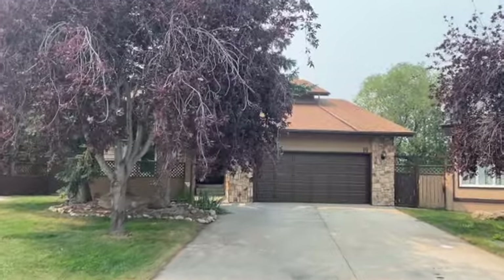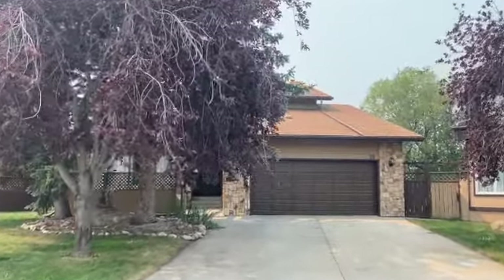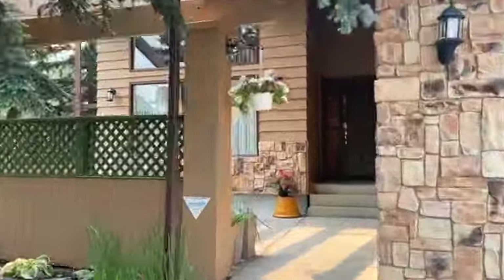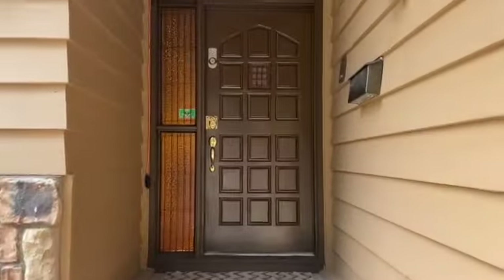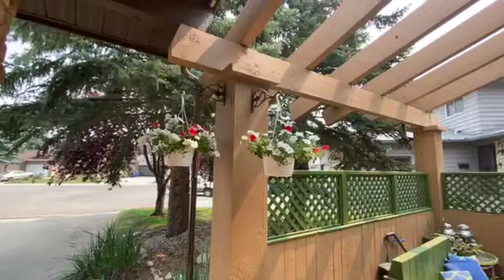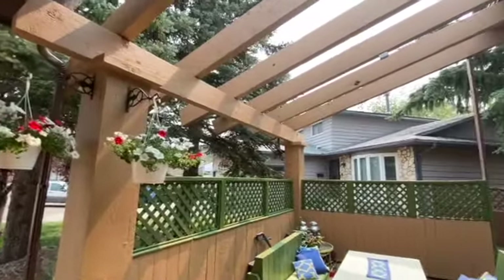Welcome to 19 Whitefield Place, one of the nicer homes you'll ever see in the Northeast. Your new home is at the end of a cul-de-sac and has a driveway big enough for four cars. Check out the patio in front where you can hang out with friends in the evening.